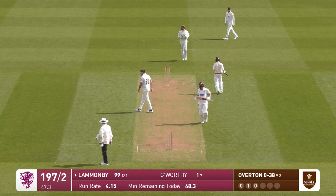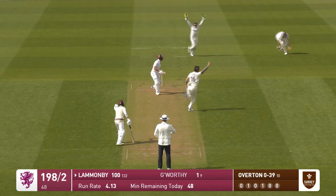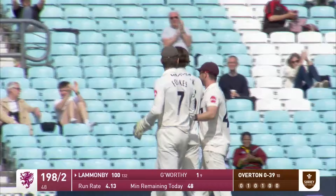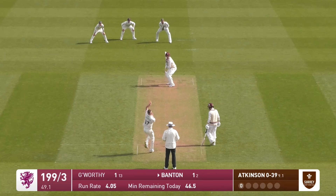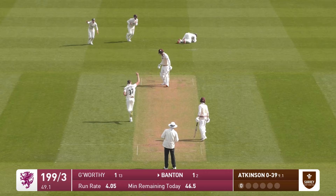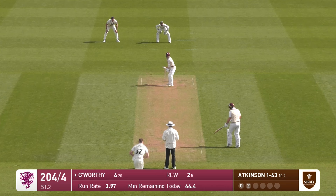Easily tucked into the onside and there it is — what a knock by Tom Lamanby. He's been utterly unflustered. Oh, that's got to be close — he's got it, yeah, got to go. Jordan Clark knew, he just carried on through. And after making an even hundred, Tom Lamanby has played all around a straight one around the wicket. He's taken that one — thank you very much. Gus Atkinson is on the score sheet.